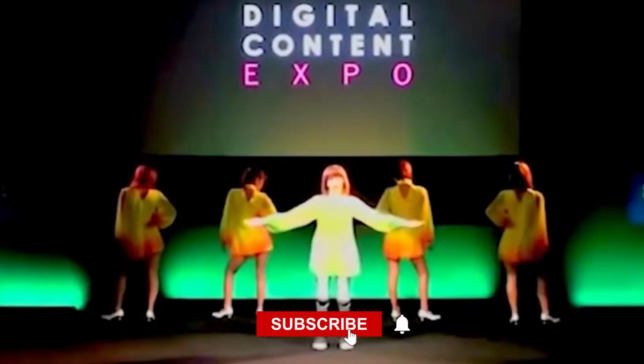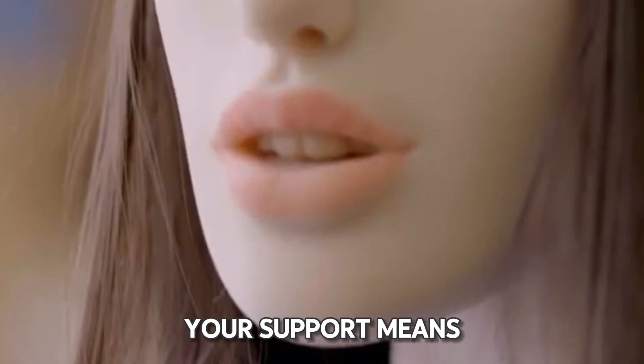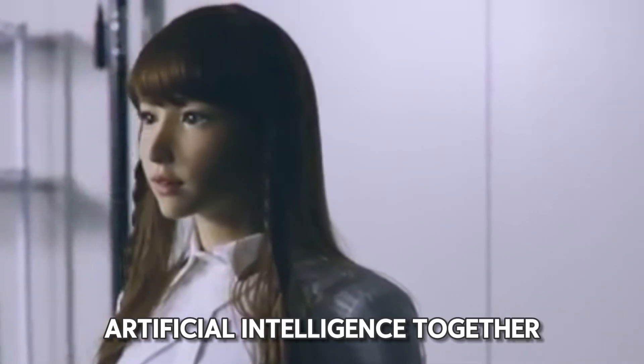Don't forget to subscribe and hit the like button if you want to see more awesome content from AI Evolves. Your support means the world to us as we explore the exciting evolution of artificial intelligence together.